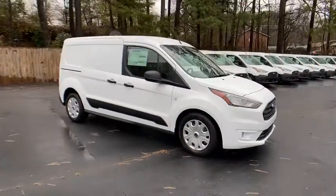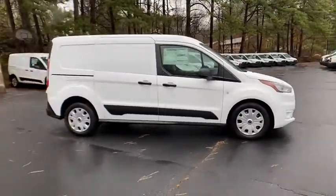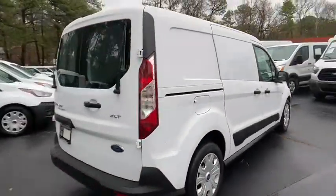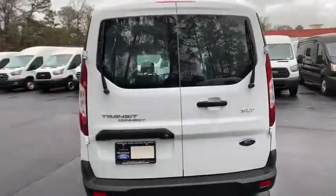Come test drive the 2020 Ford Transit Connect. Ford Transit — the right size the whole world round. Here are some of this vehicle's great options.